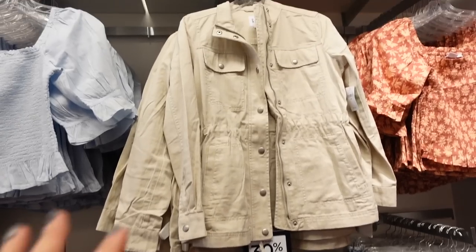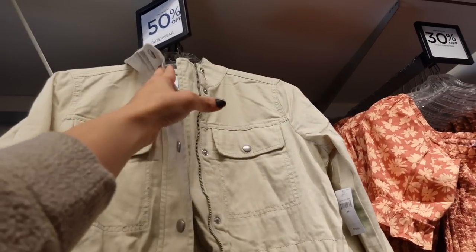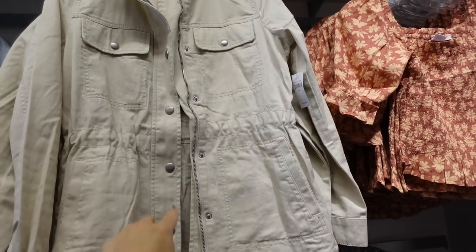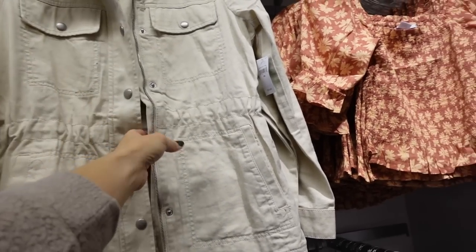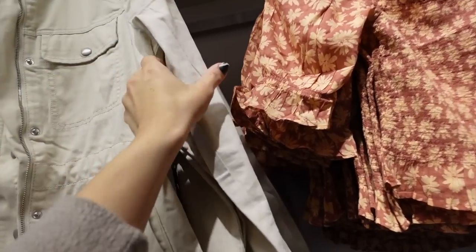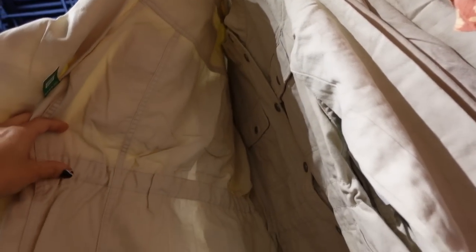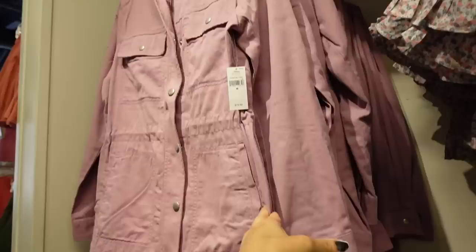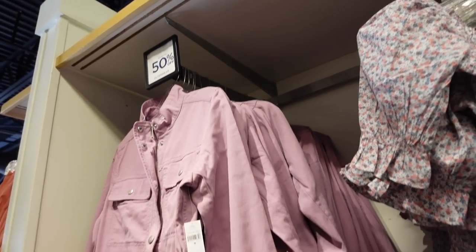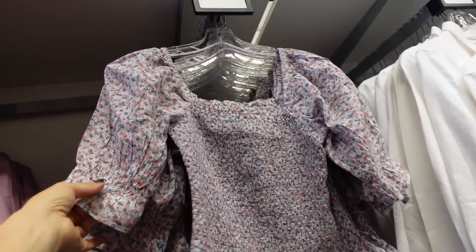Also seeing a good lightweight jacket — it's mock neck when zipped all the way up, with a zipper and snap buttons, drawstring in the waist you can pull in, side pocket, and button detail on the wrist with seam detailing through the back. In khaki, also comes in purple. These are regularly $79.99 and 50% off.